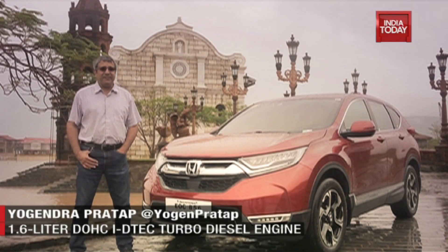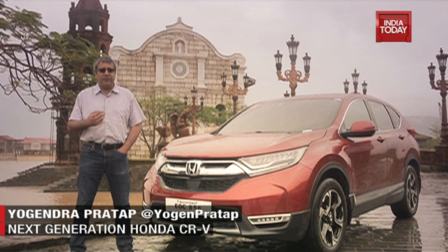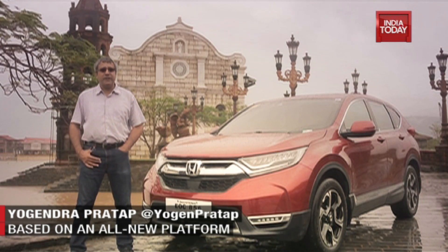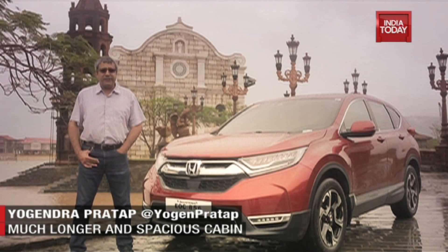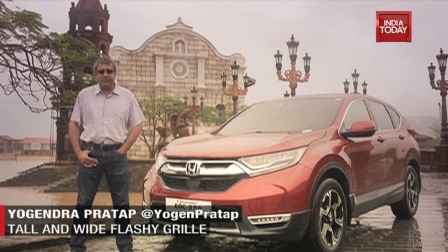This beautiful rainy place is not Goa — it is in the Philippines, and we are here to drive the fourth generation of the CR-V that we will get in India. This is the sixth generation globally and it will be launched later in October in India. So let's check out the car over the next couple of days in the hills, on the highways, in the mountains around Manila.